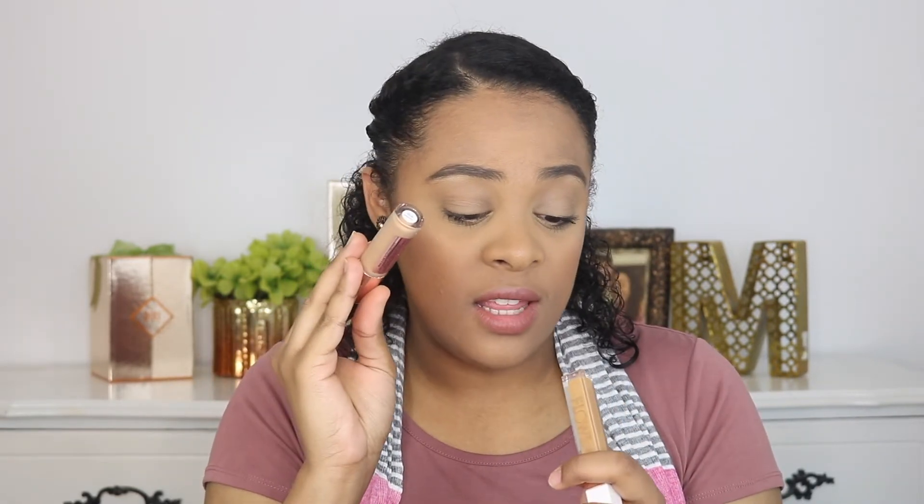This concealer does not crease and it looks so good. I'll leave the tutorial I did with this concealer down below. The foundation I reviewed it with isn't my favorite — it's a little too glowy for me, and my face is already oily. But the concealer is so good. I don't need to color-correct all the time with this concealer, so that's a plus, and I've really been loving it.